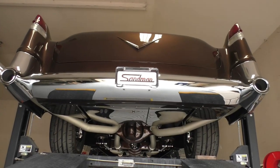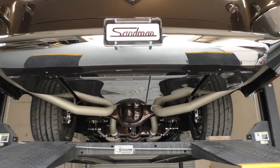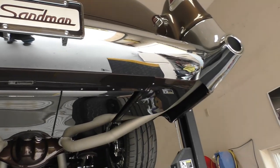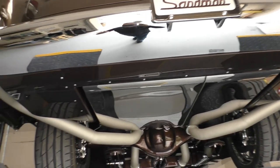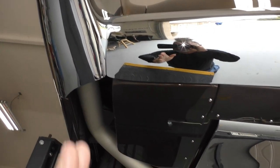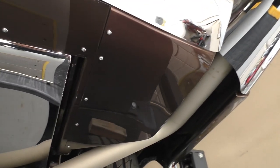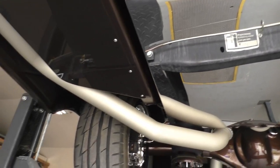All right, we have the Sandman up on the lift. The bottom side is just beautiful — start back here at the rear bumper. There are a lot of one-off components. The rear bumper itself is a combination of a '55 and a '56. They've extended it so it covers down to the body panels and changed the angle to match the exterior bumpers correctly. The exhaust runs out the back, and there's an unbelievable belly pan on the bottom side of the car — all panels are removable for access.